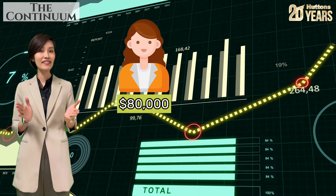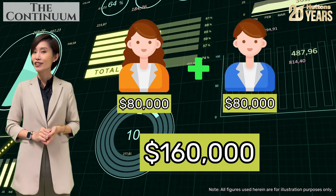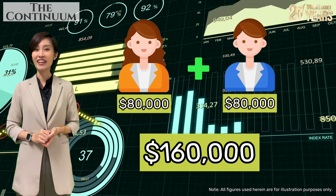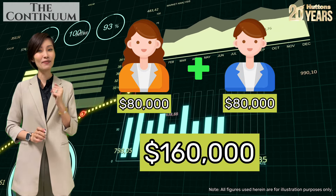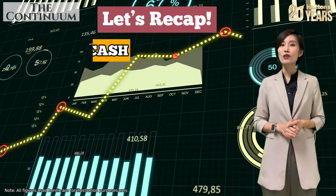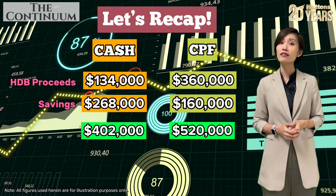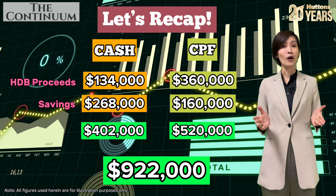Conservatively, if there is $80,000 from each person, a couple will have approximately $160,000 of additional funds from their CPF for the next purchase. So with a total of $402,000 in cash and $520,000 in CPF, what can a couple actually buy?